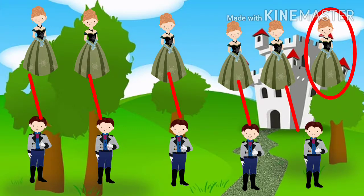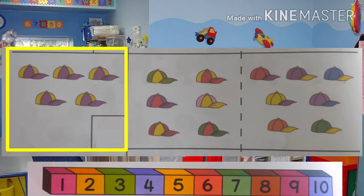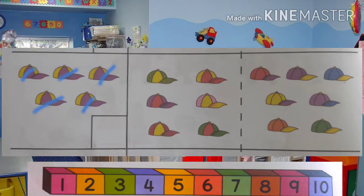Let's take a look at this picture. Count the number of objects on the left side: one, two, three, four, five. Write the number five inside the box. Now, which set on the right has one more than five?